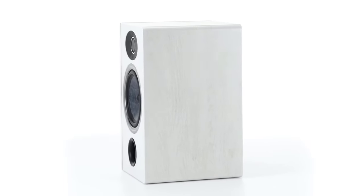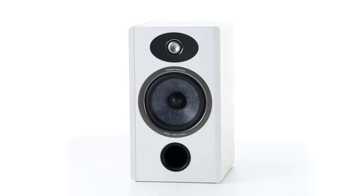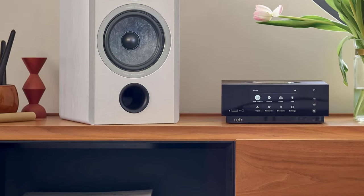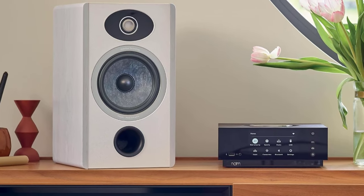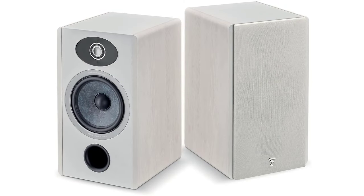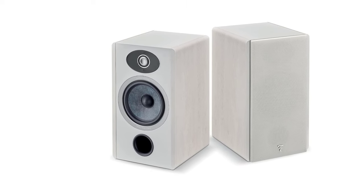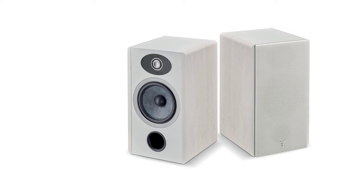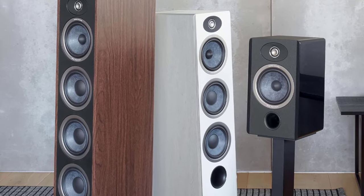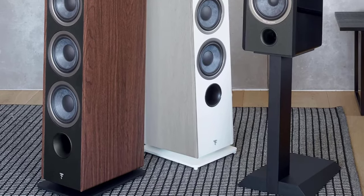The No. 1 is Focal's traditional two-way bookshelf speaker, measuring 8⅝ x 10¼ x 15¼ inches. Optional stands will be available for purchase separately, standing 21⅝ inches tall and placing the speakers at the perfect height for seated listening. The aerodynamic front port is an ideal design for placing the speaker in a more enclosed space without overly affecting audio reproduction, unlike rear-ported designs which often require foam plugs to reduce wall effects.